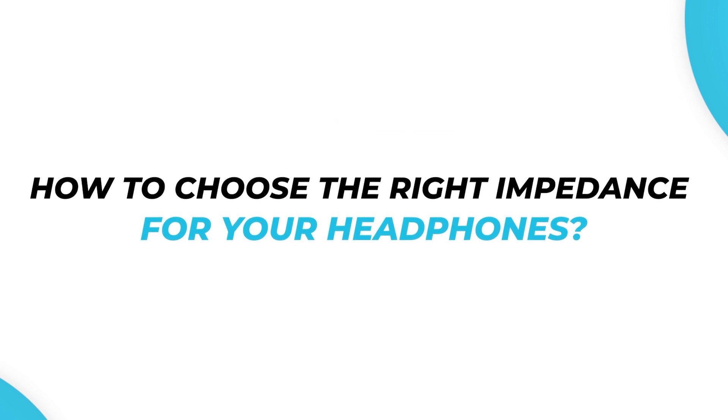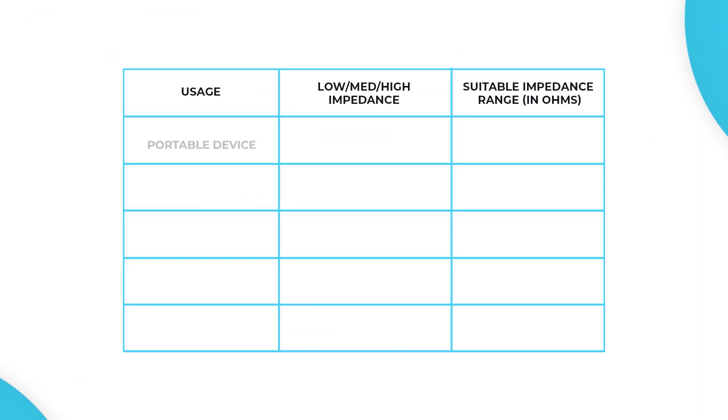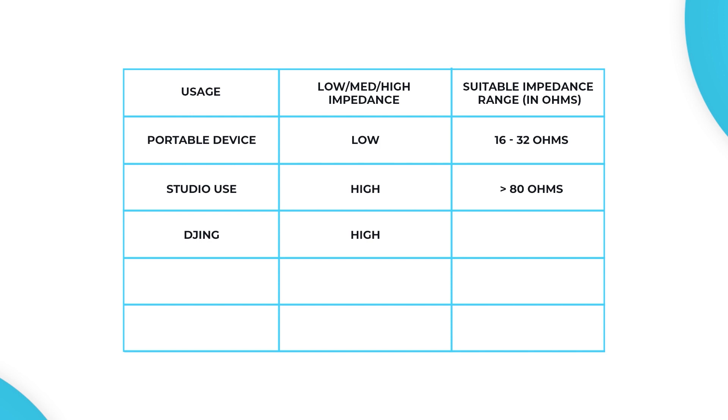How to choose the right impedance for your headphones? To pick the right impedance, you must determine how you plan to use the headphones. If you are planning to use a portable device, look for low impedance headphones with an ideal range of 16 to 32 ohms. For studio use, look for high impedance headphones with an ideal range of more than 80 ohms. For DJing, look for high impedance headphones with an ideal range of more than 40 ohms. For gaming, choose impedance as per system requirements: 16 to 32 ohms for portable devices, and 250 to 600 ohms for a PC with a sound card.